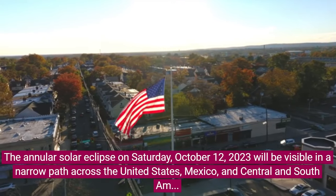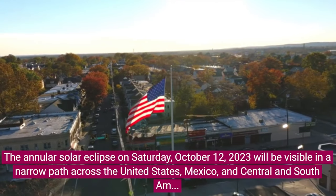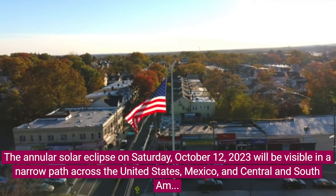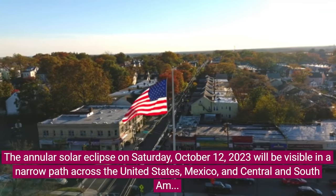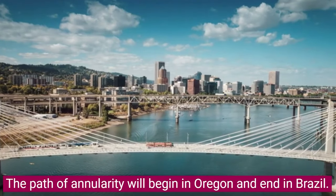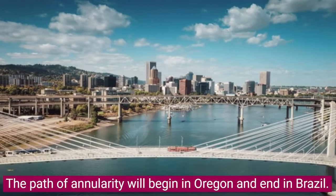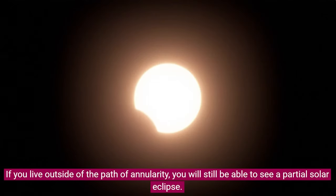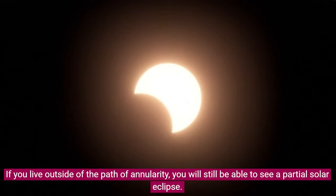The Annular Solar Eclipse on Saturday, October 12, 2023 will be visible in a narrow path across the United States, Mexico, and Central and South America. The path of annularity will begin in Oregon and end in Brazil. If you live outside of the path of annularity, you will still be able to see a partial solar eclipse.